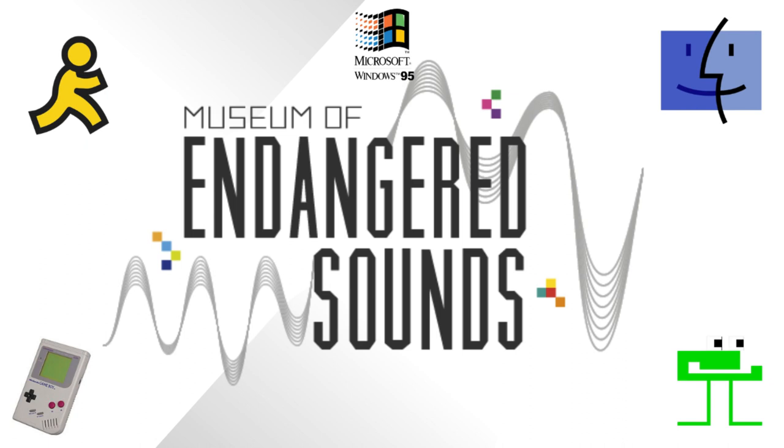The website is called the Museum of Endangered Sounds. Check it out at SaveTheSounds.info. So cool!